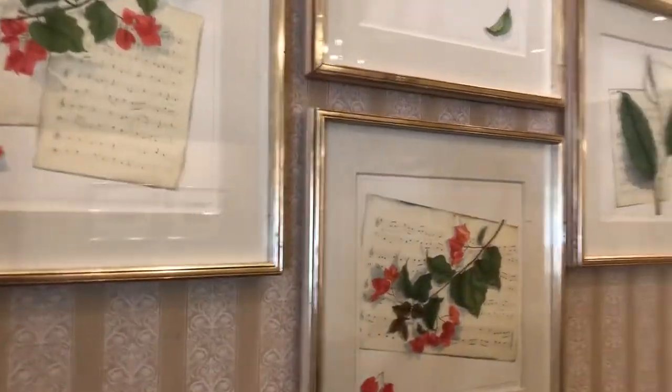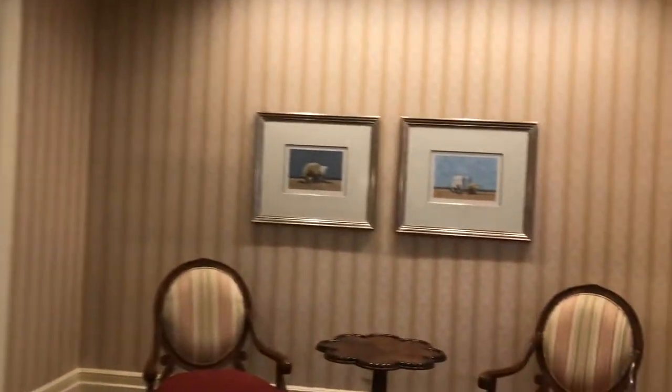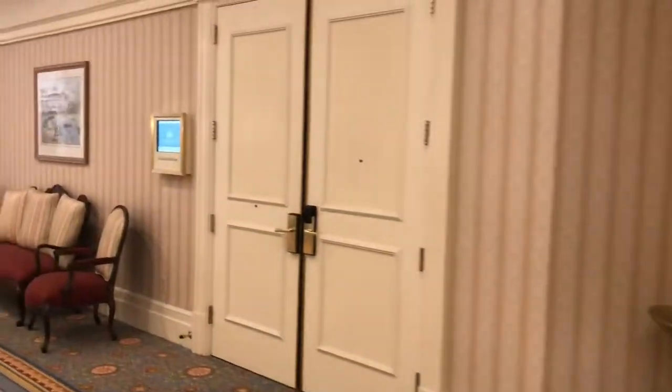Very nice. A lot of people don't realize that the Grand Floridian has its own orchestra that actually plays here. The carpet, this new decor — really nice.